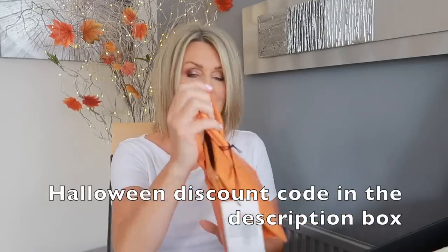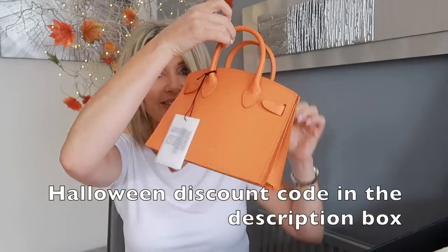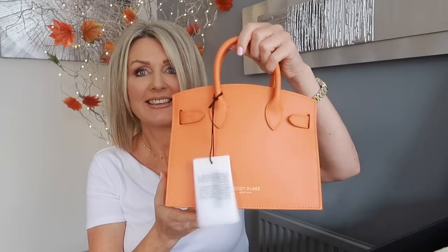You know I bought those lovely orange shoes in the summer — they were really inexpensive from H&M — but I didn't have an orange handbag, and now I have one! I will leave links in the description; I think I have a discount code as well.